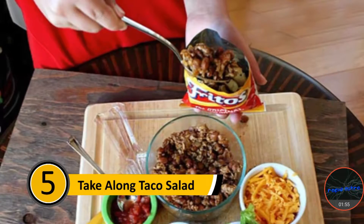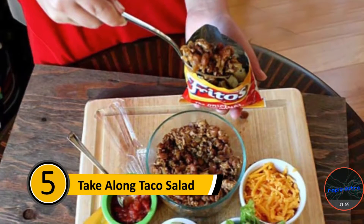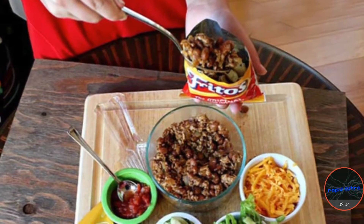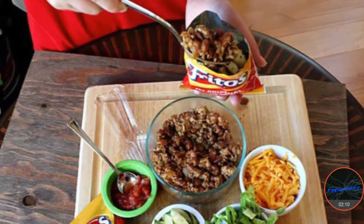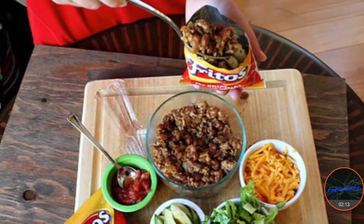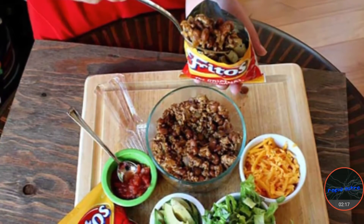Number five: take a taco on the go. Most people who love tacos have to wait until they have time to eat them at home. There is a way that you can make your tacos and take them with you. Start by preparing the meat mixture, your veggies, and get your cheese ready. Take a single serving bag of Fritos and pour all of the contents into the bag over the Fritos. This way, you can enjoy a taco on the go.